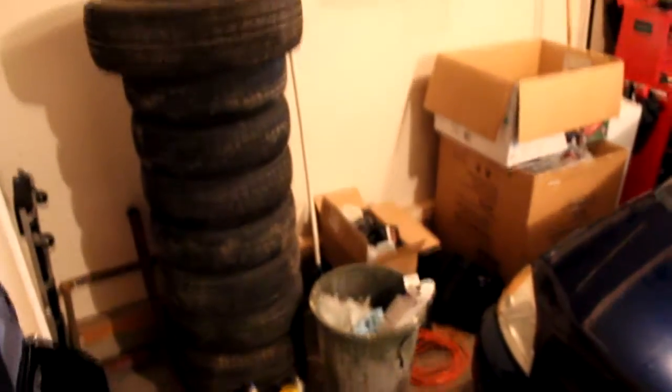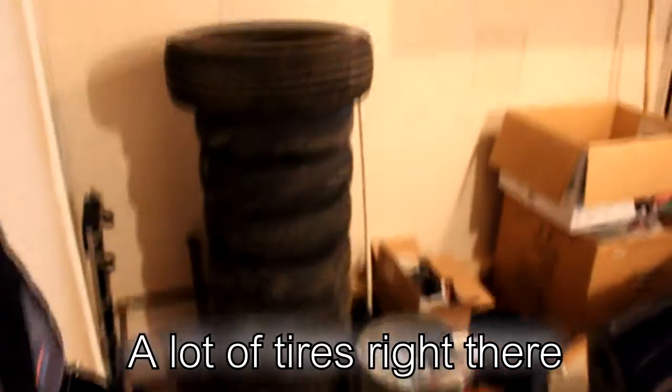This is our garage. There are a lot of tires right there.